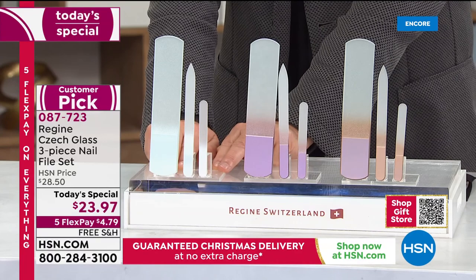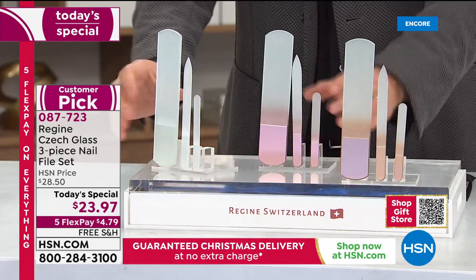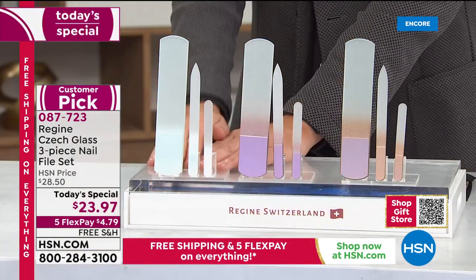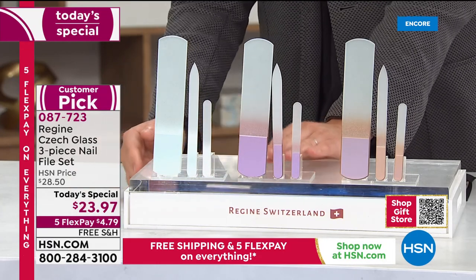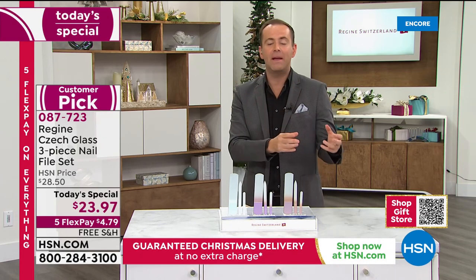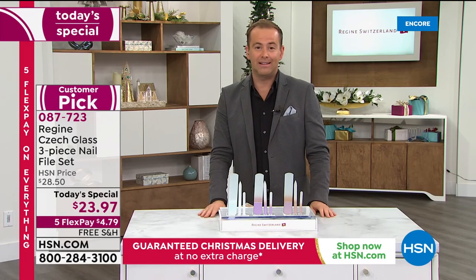If you want to get a couple sets, do each of them on FlexPay. If you want the silver, it's a FlexPay of $4.79. If you want the rose gold before that's gone, it's another $4.79. It makes a lot of sense, especially as we're close to the cutoffs and deadlines. If you order today, we guarantee Christmas delivery and you get free shipping. In a few days, that won't be the case — there'll be a surcharge to rush ship it. If you order tonight, you get it, and we'll ship anywhere in the continental United States.